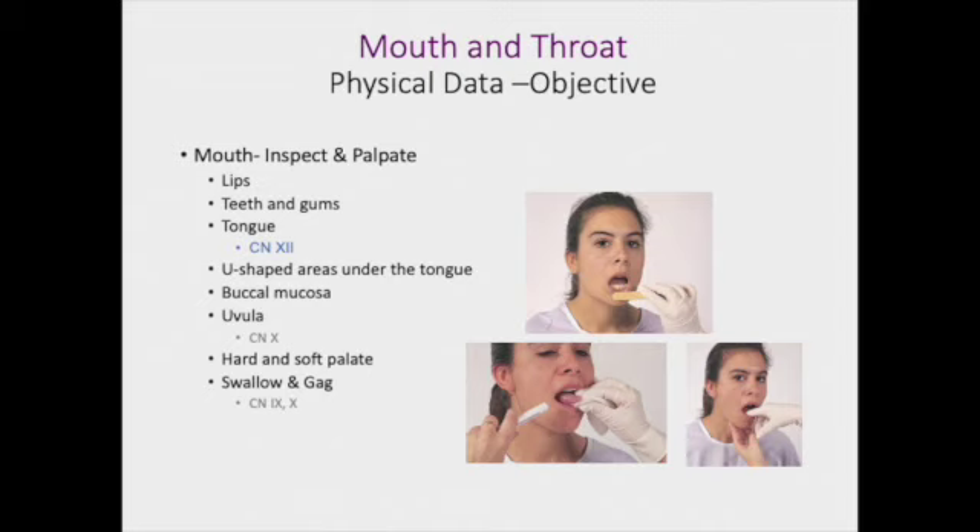You will be inspecting and palpating the lips, the teeth, the gums, and the tongue. When you are inspecting the tongue, you can have your patient move their tongue up and down, to the left and to the right, so you're checking for strength as well. You can ask them to stick their tongue out. You will use the tongue depressor to put pressure on their tongue as you're looking through to the back and around the buccal mucosa, which is just the inside of your cheeks. You're also checking that U-shaped area under the tongue as they lift their tongue up.